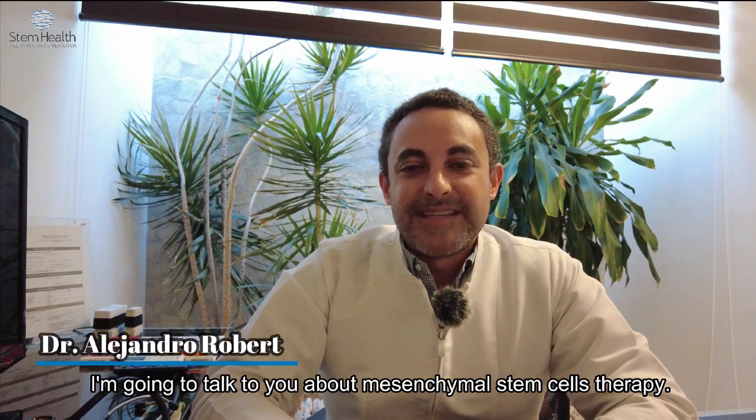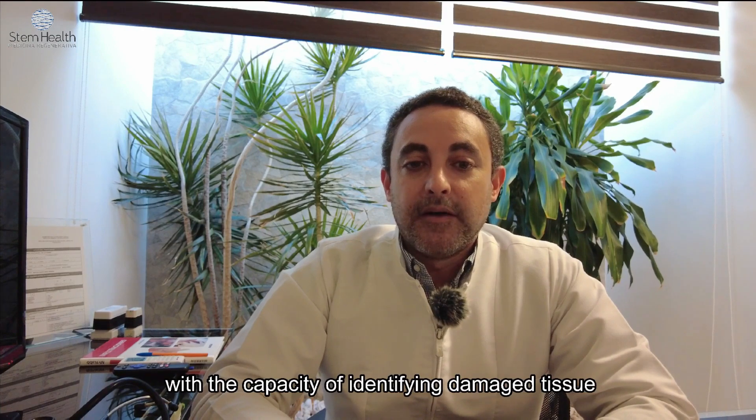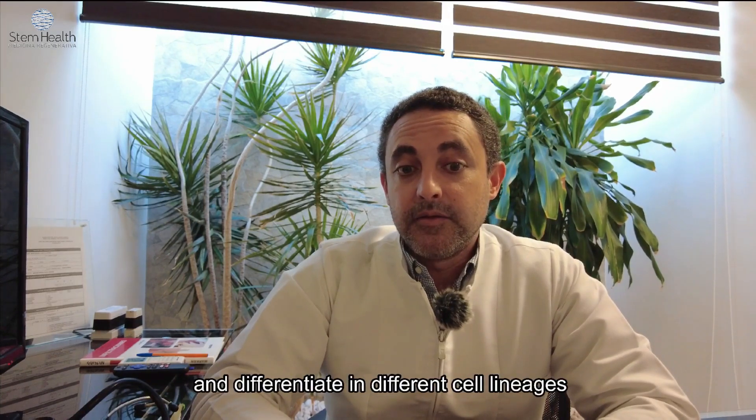I'm going to talk to you about mesenchymal stem cell therapy. The stem cells are living human cells with the capacity of identifying damaged tissue, getting to it, and self-renewing and differentiating in different cell lineages.